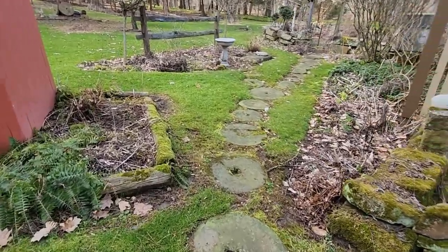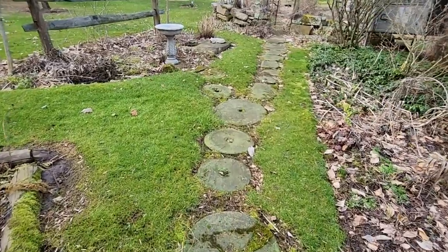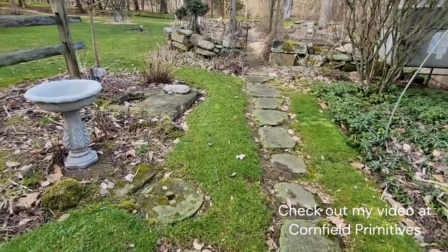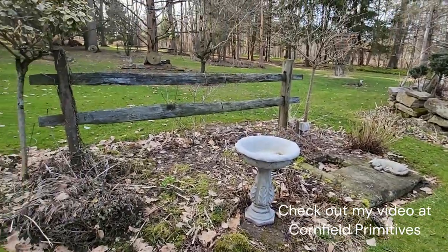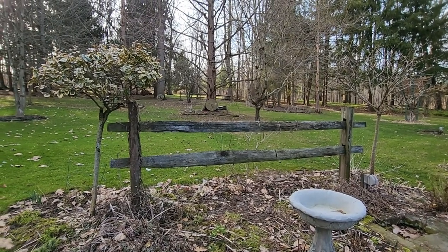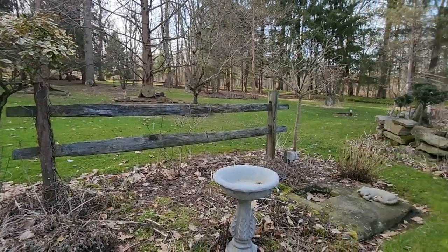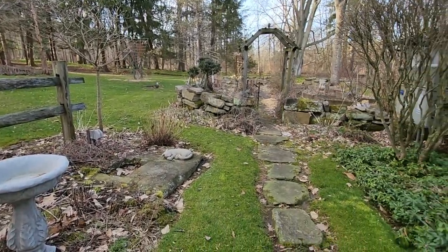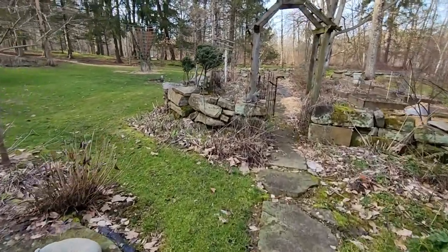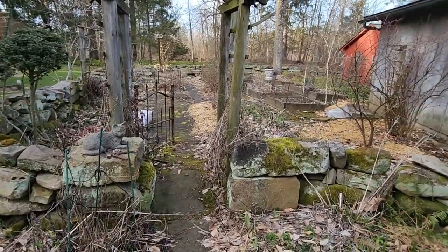And these amazing millstones or grinding stones — again, like we saw in Jamie's yard with the stone rooster back there. I really wanted to bring you here to see this before all the growth of the greens that will start.